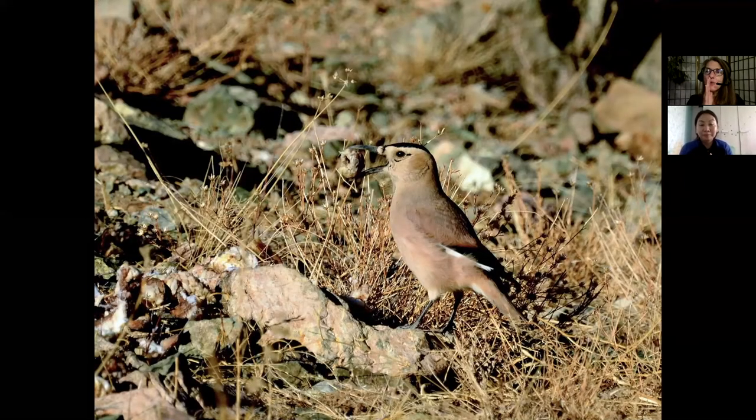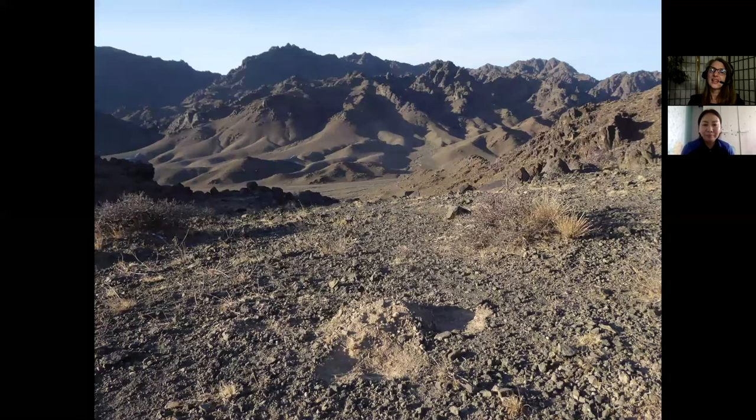Listen, everyone — do you see this? Listen to the sound it's making. This is a Mongolian ground jay. This little fellow loves foraging on the ground, but you can see it perching on a rock right now. So beautiful — it's incredible! Let's move on.